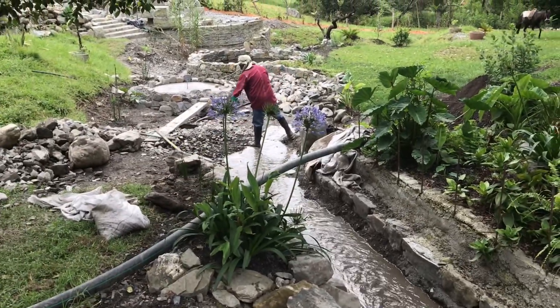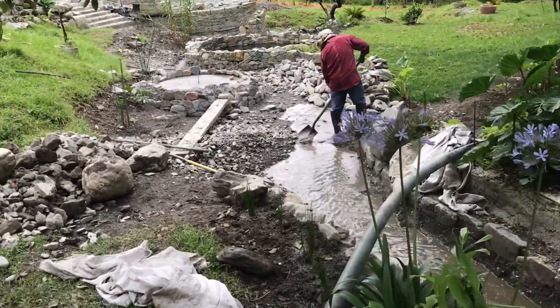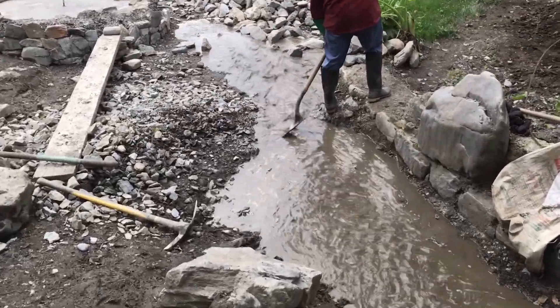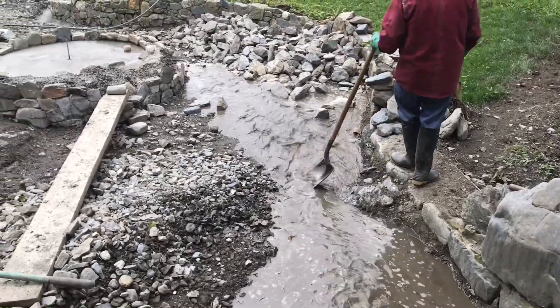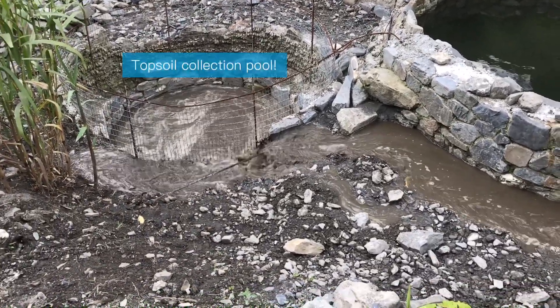This was during the dry season, so the river wasn't very powerful, but when it rains that river gets so violent. We have to make sure we protect our land from flooding and from getting our topsoil ripped away, so it was very important to build this structure here.